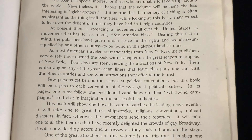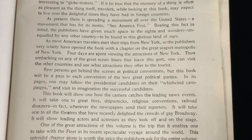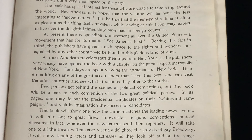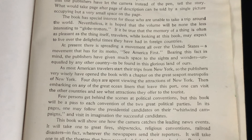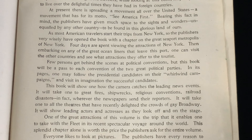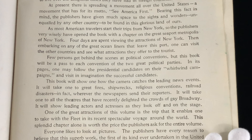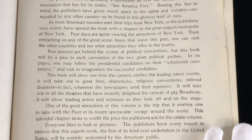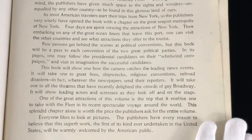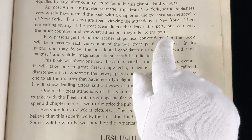At present, there is a spreading movement all over the United States, a movement that has for its motto, 'See America First.' This is a very interesting statement that reminds me of our president. Bearing this fact in mind, the publishers have given much space to the sights and wonders, unequaled by any other country, to be found in this glorious land of ours. As most American travelers start their trips from New York, the publishers very wisely have opened the book with a chapter on the great seaport metropolis of New York.